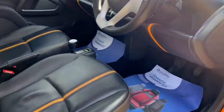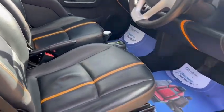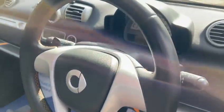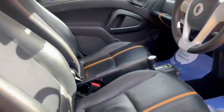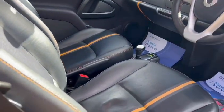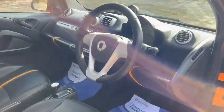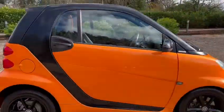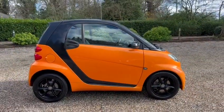We've got the leather dash, full black leather seats, upgraded leather steering wheel, paddle shift, start/stop technology, the glass sunroof and electric windows. Great, thanks for looking in.